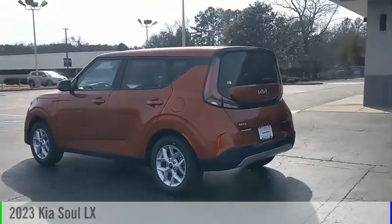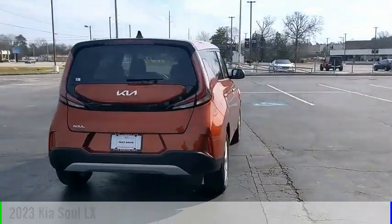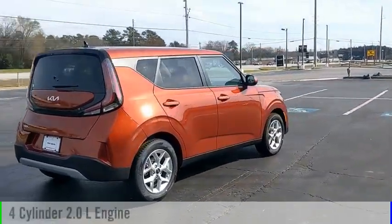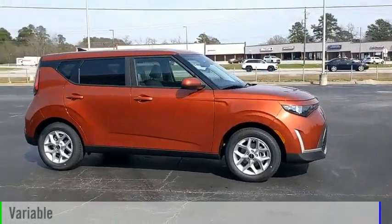Stop by and take a look at the 2023 Sol. This vehicle is powered by a front-wheel drive, four-cylinder, 2.0-liter engine, and comes with a continuously variable transmission.